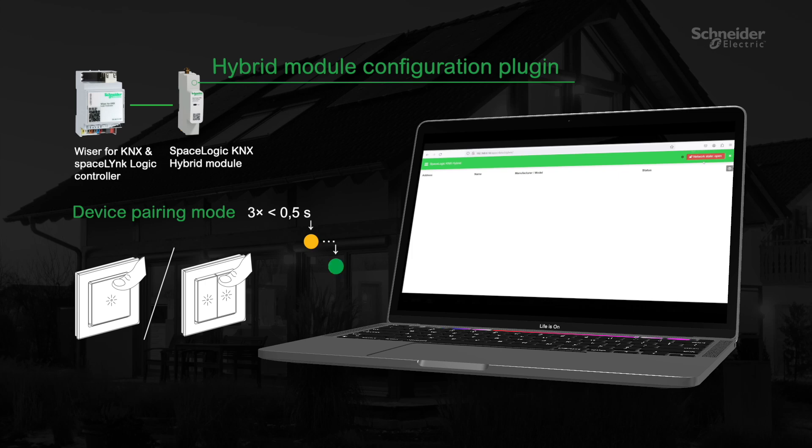Note that activating pairing mode may be different for each device, so please refer to the user guide for each device. If you want to pair your device again or pair another device, reset it first and repeat the pairing process.